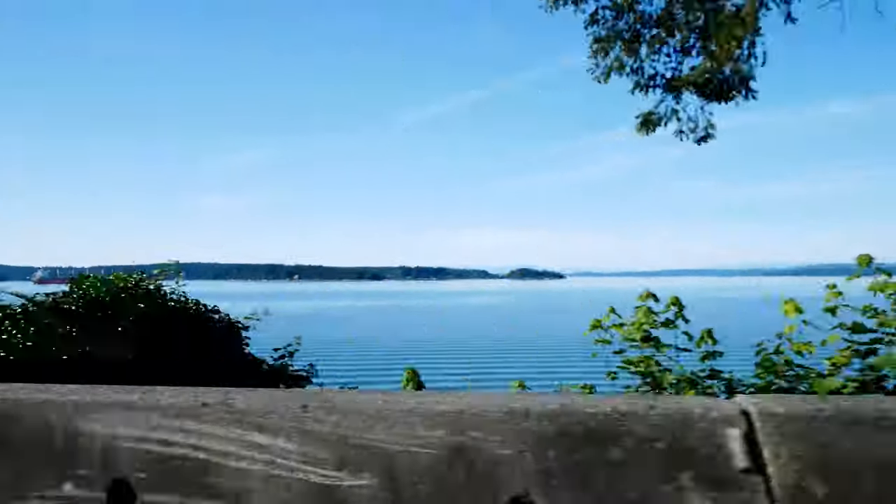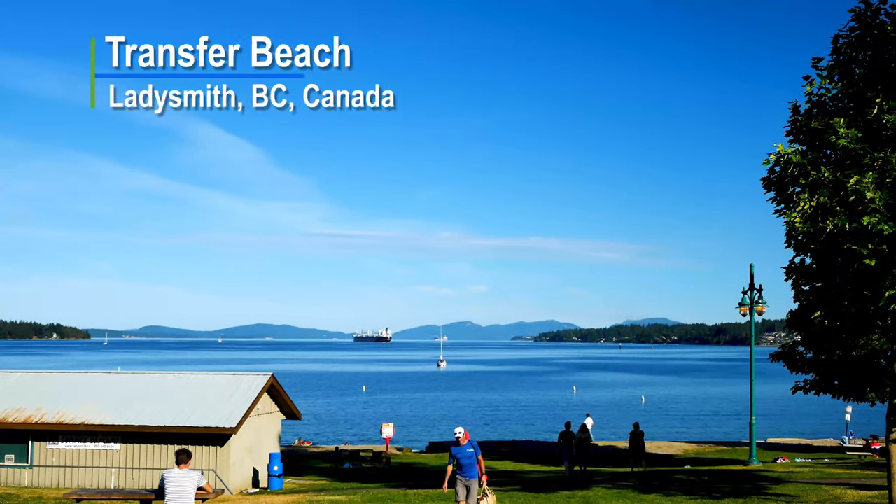And then once in Ladysmith, there's a place called Transfer Beach, and it was really nice.